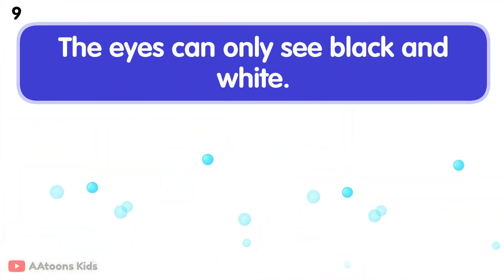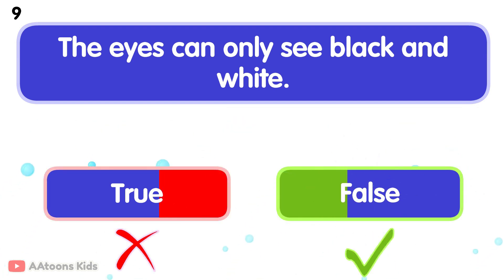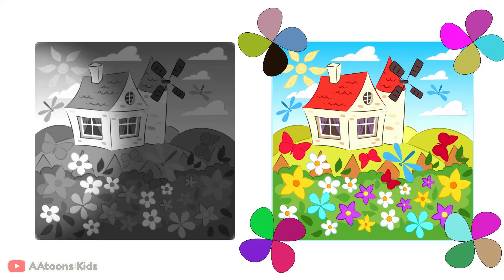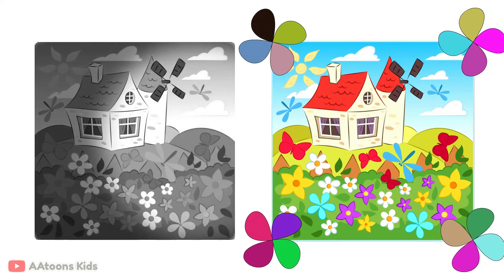True or false: the eyes can only see black and white? No, that is false. The eyes can see many colors, not just black and white. Our eyes can detect colors like red, blue, yellow, green, and many more.